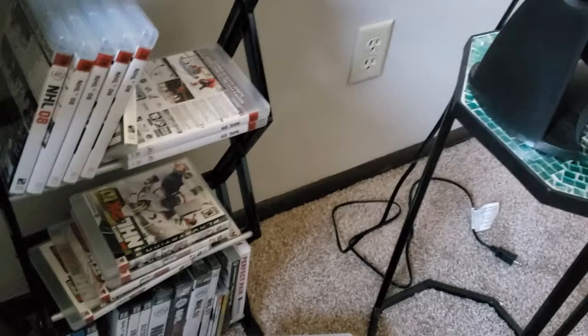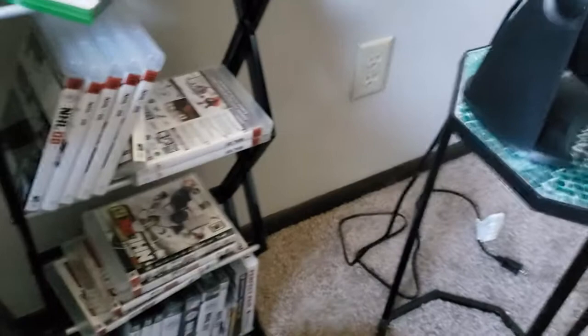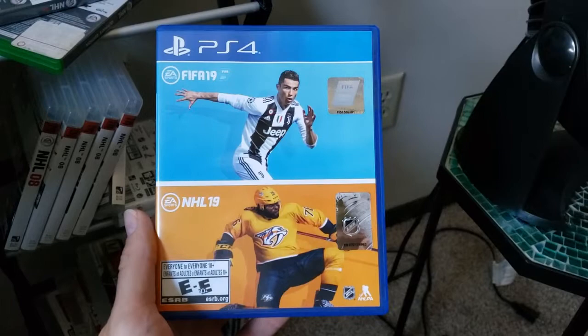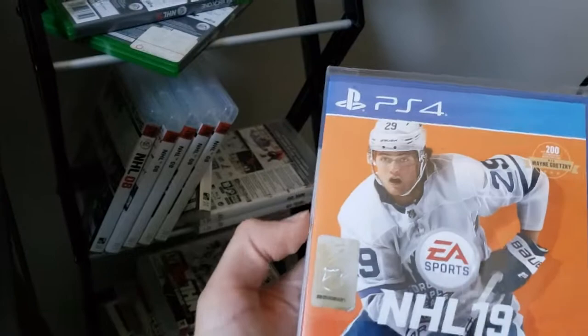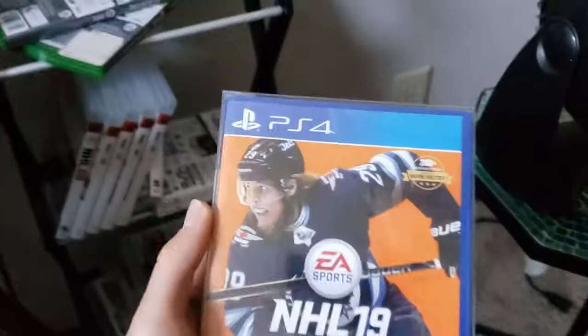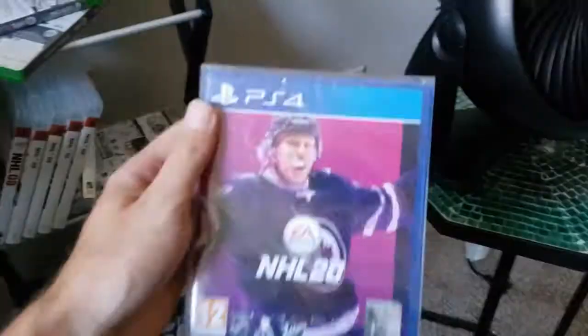I'm going to find some NHL 19 here — and I got plenty of NHL 19. P.K. Subban. Not many Americans know that there's a combo pack in Canada with NHL 19 and FIFA 19. We got the Swedish cover here — William Nylander. And Patrick Liney on the Finnish cover. And I believe Liney returns on NHL 20, the Finnish cover.